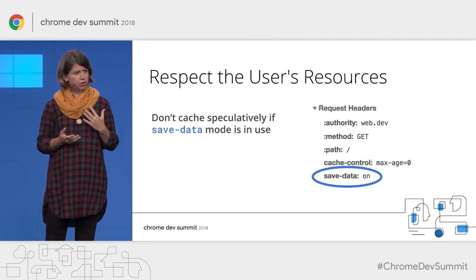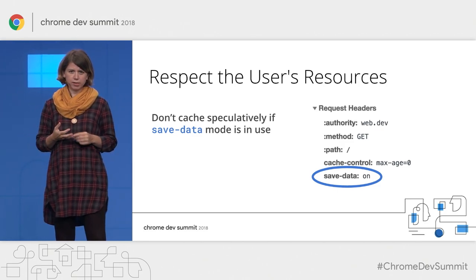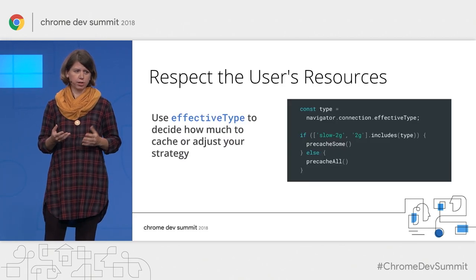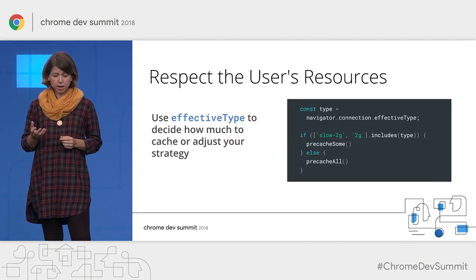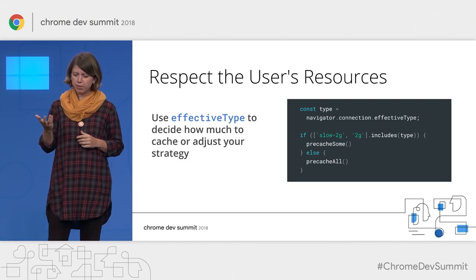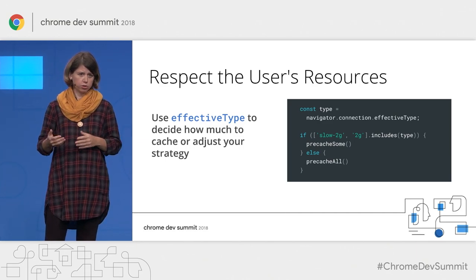When a user enables this feature in Chrome, the Save-Data header is being sent with each request, so you can detect it and refrain from aggressively pre-caching a lot of future assets. Similarly, you can use the Network Information API effective type method to differentiate your caching strategy based on the current network condition of the user.